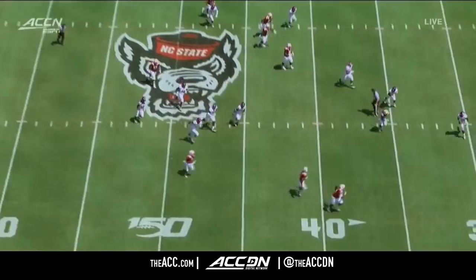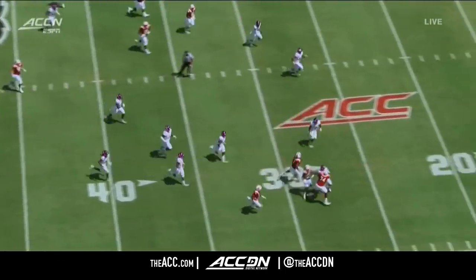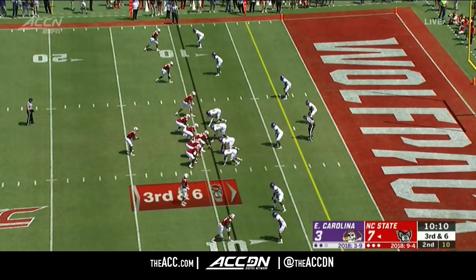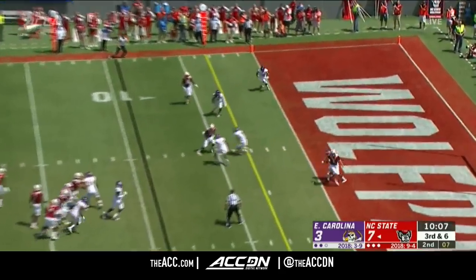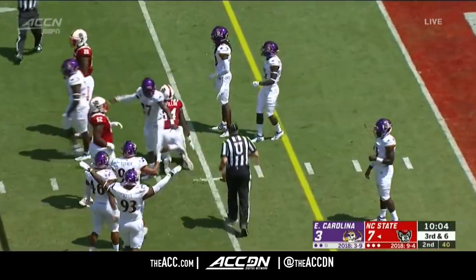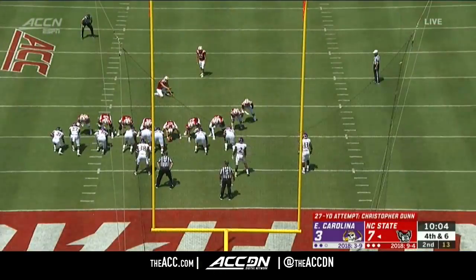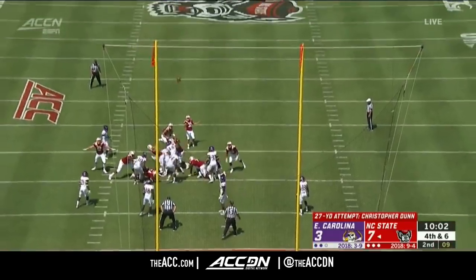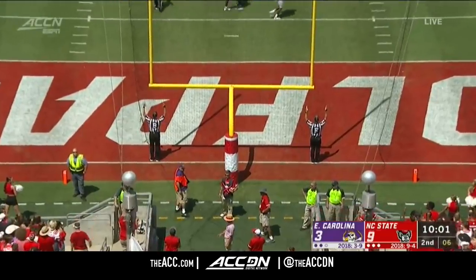Look at the bottom of your screen — no ECU defenders around. They're going to empty it out here. McKay, catch made — incomplete, ruled incomplete. It was 23 of 26.